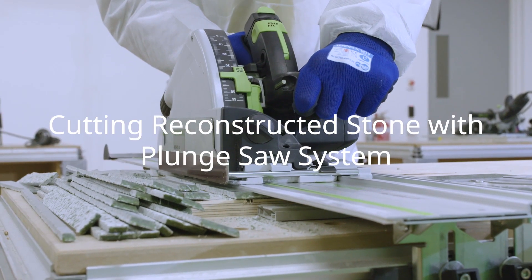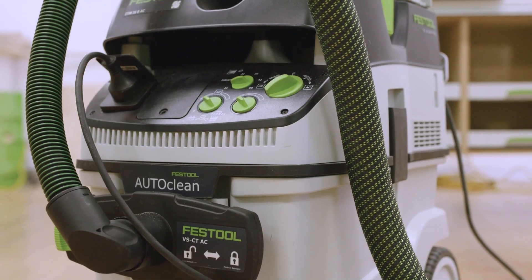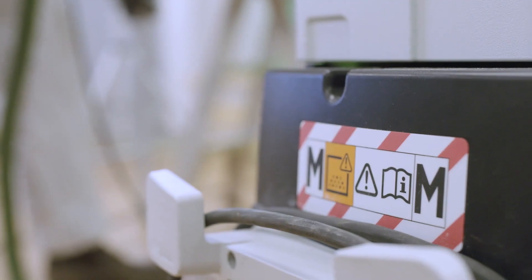The evaluation program involved testing five different applications and systems. Application one was cutting reconstructed stone using a plunge saw with guide rail and dust cover, a diamond blade, M-class extractor and a dust separator.